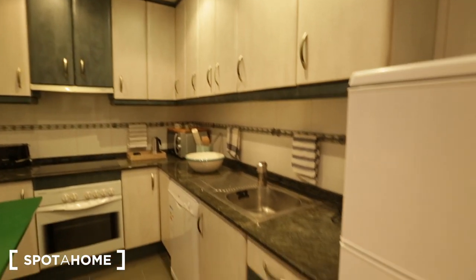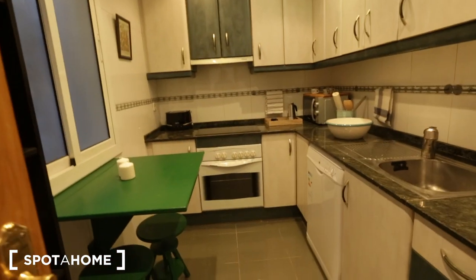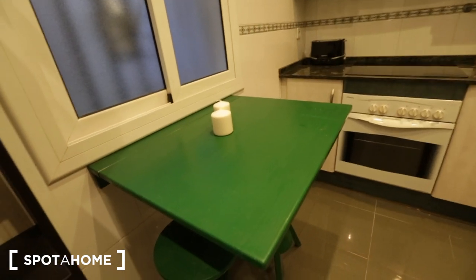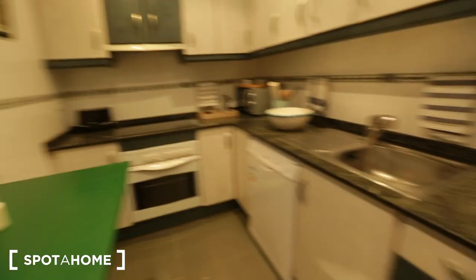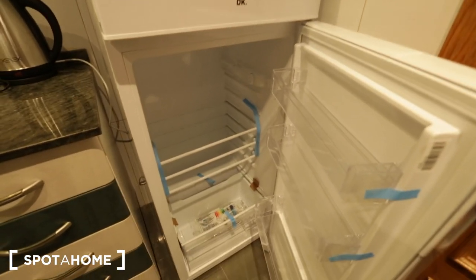As you can see there's a lot of counter space — it's a really good size kitchen. As we enter here, you have a little table with two stools and a shelving unit to store your items. You have a refrigerator that looks brand new.